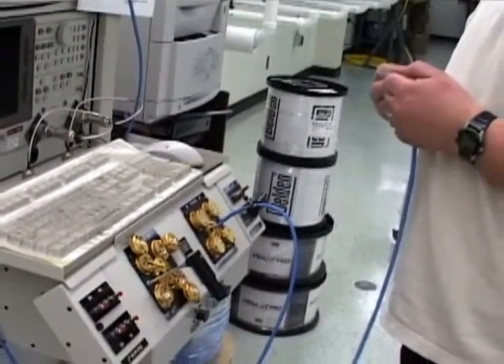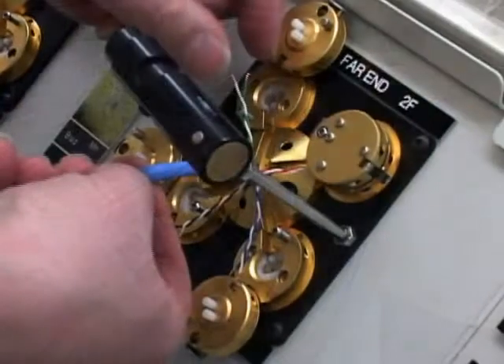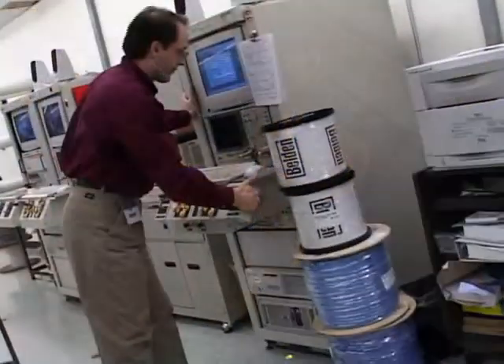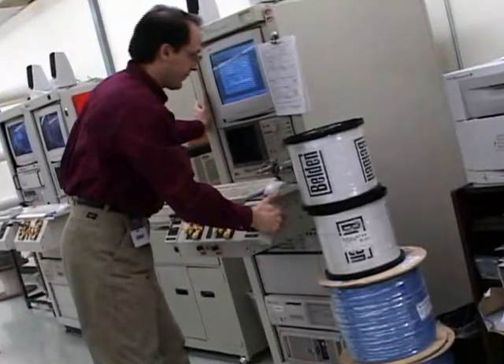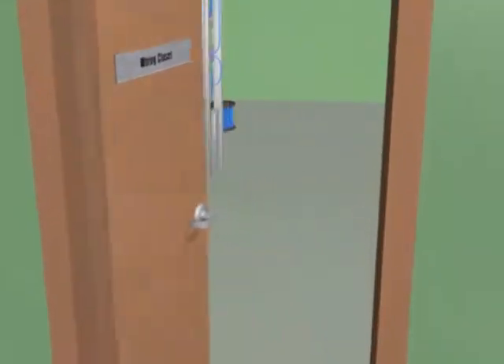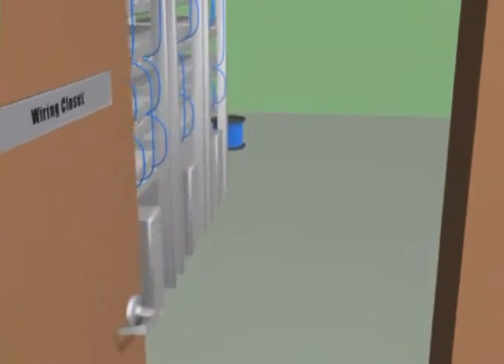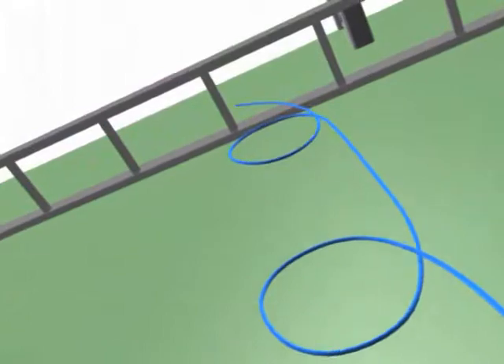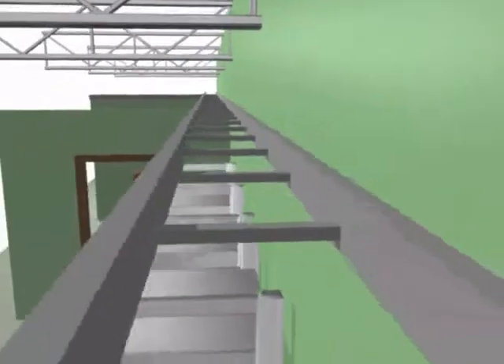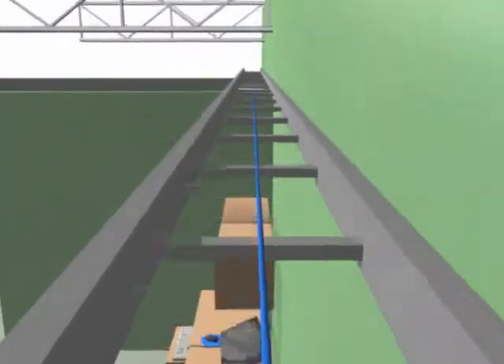Cable manufacturers determine their cable's performance specifications from on-the-reel data — that is, the cable is tested prior to installation. There's nothing wrong with this kind of testing; it does give you a true and accurate picture of what the cable can do under ideal conditions. But conditions in the field are never ideal. Even the simplest network installations involve a lot of pulling, kinking, twisting, bending, and looping.